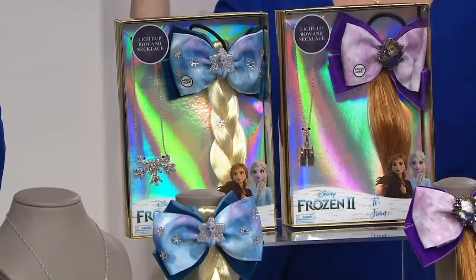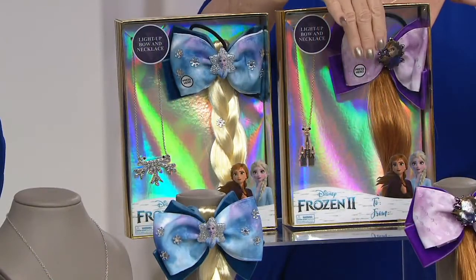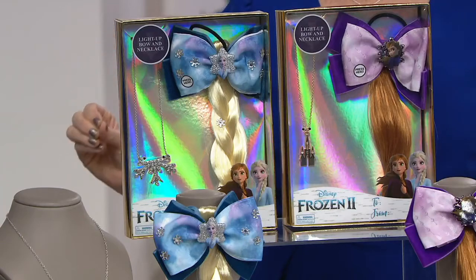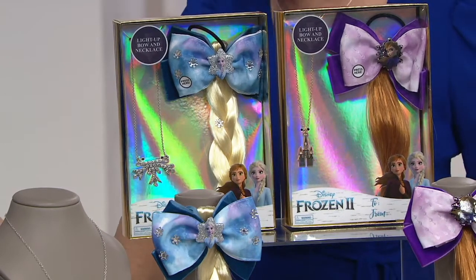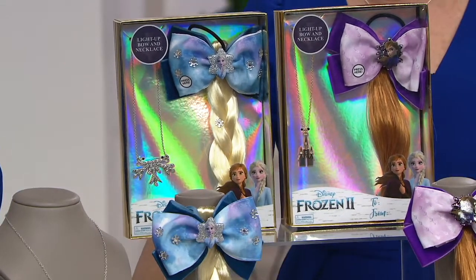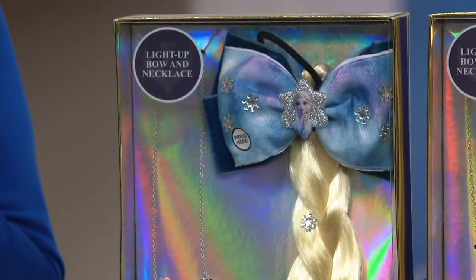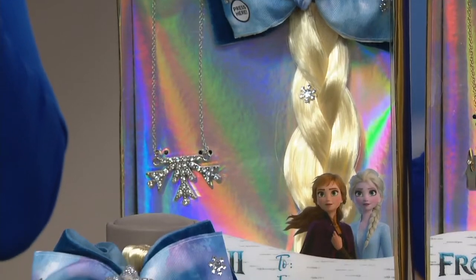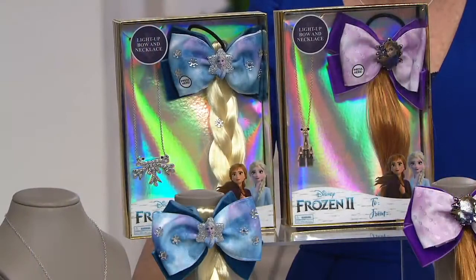Only at QVC, take a look at Anna or Elsa — the light-up bow and braid and necklace. Just six easy payments of $3.31. What a beautiful gift. What a great piece to go along with the throw or the doll or the costume, or just on its own.